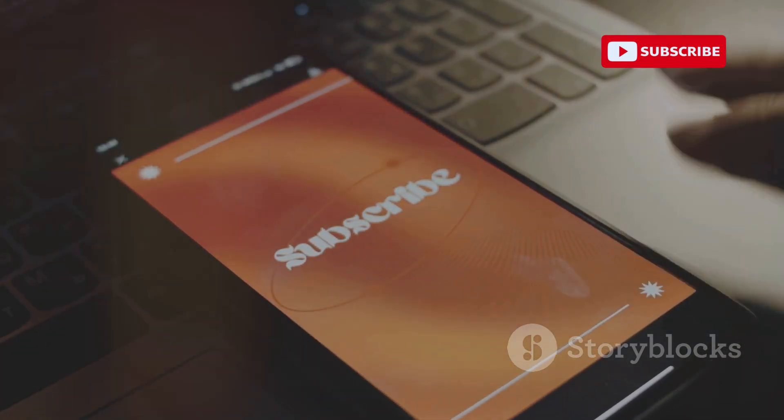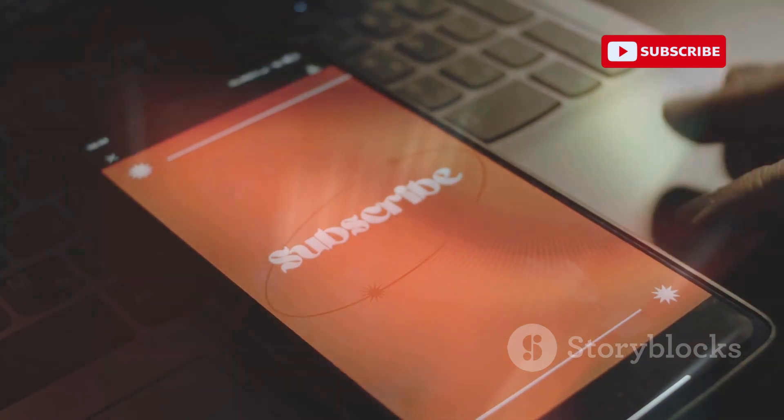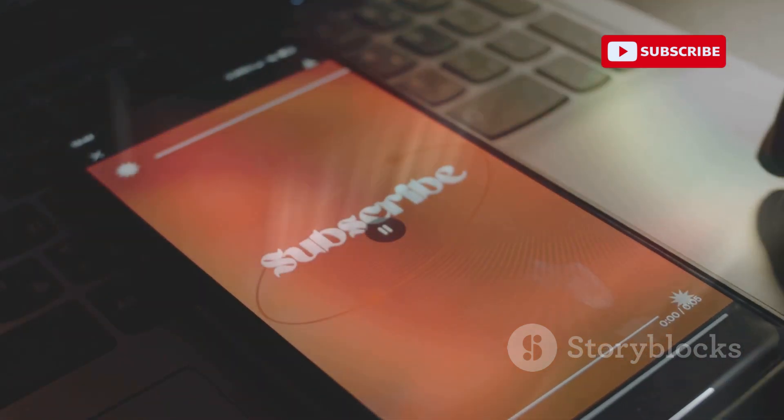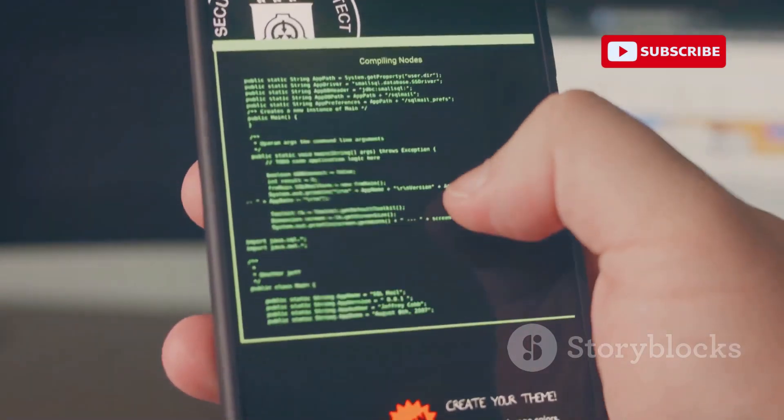Before we jump in, make sure you hit that subscribe button and turn on notifications so you don't miss out on any future cyber security content here on CyberWorld. Let's get started.